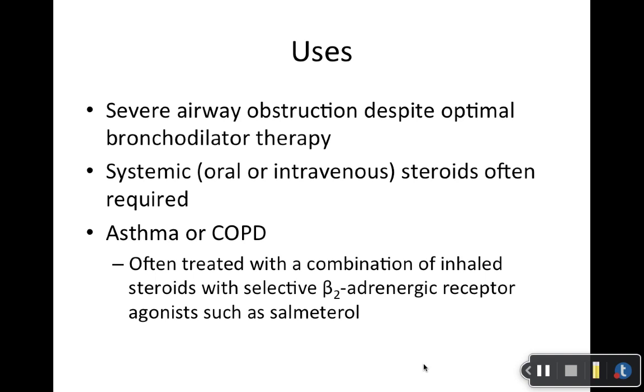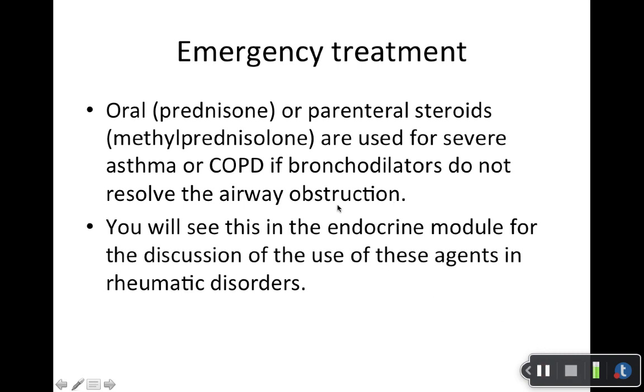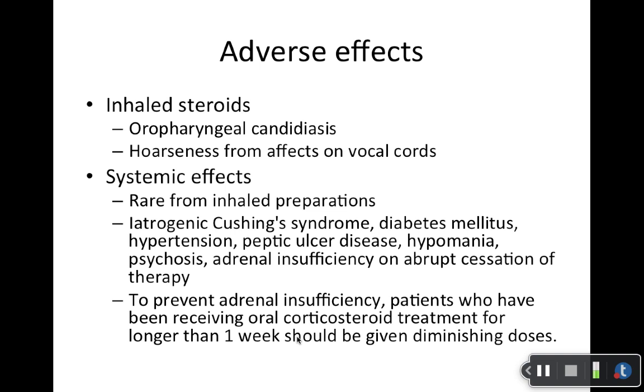For both asthma and COPD, you will see these prescribed in combination. They may come in combination products or be prescribed together with a LABA — salmeterol is an example. For emergency treatment, they can be used inpatient. You will see these talked about more in the endocrine module. In that other PowerPoint on asthma and COPD, I'm going to give you the emergency treatment guidelines from UpToDate. Put a star by those, because I'm definitely going to pull test questions from there.